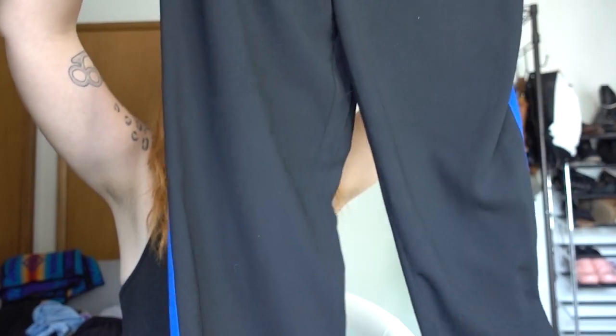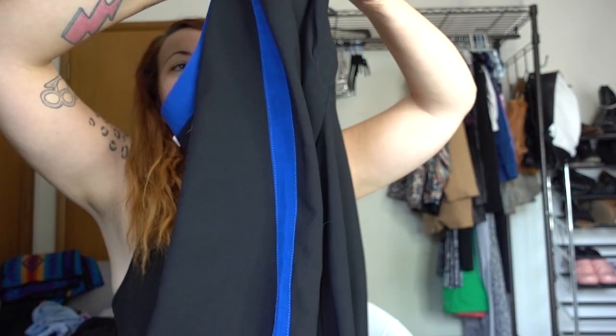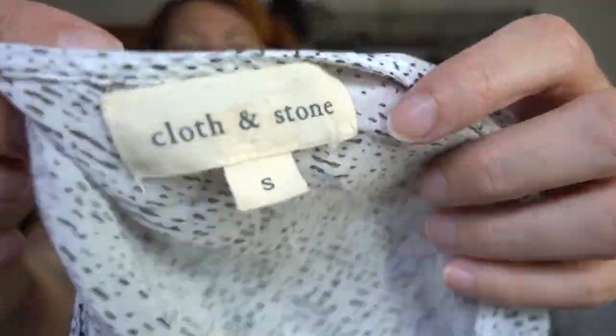These are Leaf's Daughter, which is Anthropologie — a tuxedo striped pair of pants. Goodwill wanted $7.99 and no one bought these. And this is a Cloth and Stone tank — it's super lightweight from Anthro. I probably paid like 20 cents for this. It's got this little tie side on the bottom.